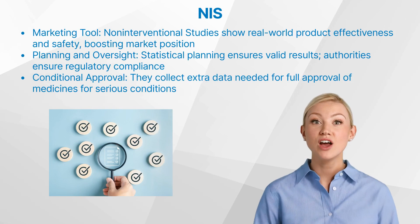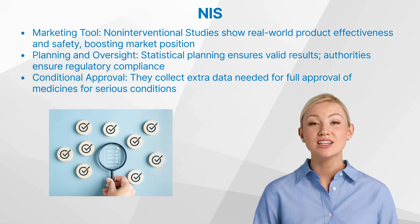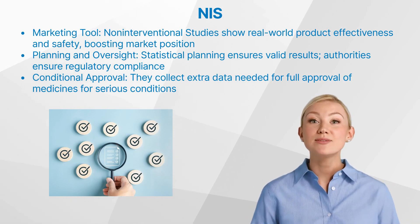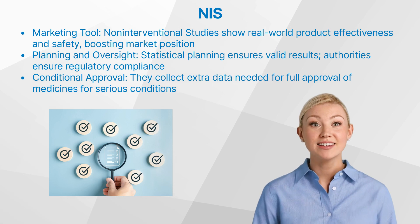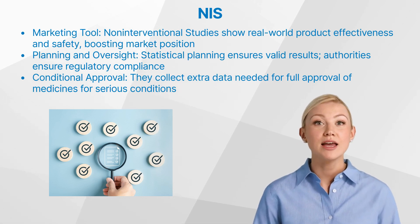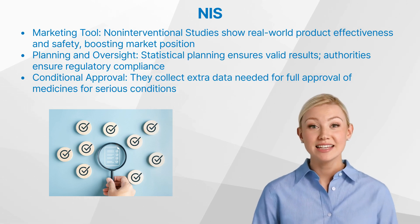Non-interventional studies can also serve as effective marketing tools by providing real-world evidence of a product's effectiveness and safety. This data can be used to inform healthcare providers, patients, and payers about the product's benefits in real-world conditions, which can strengthen its market position.